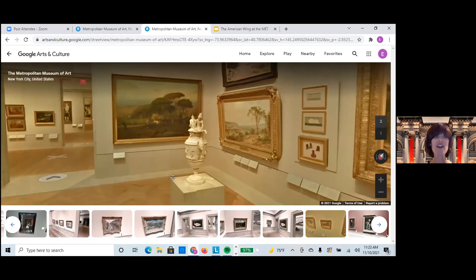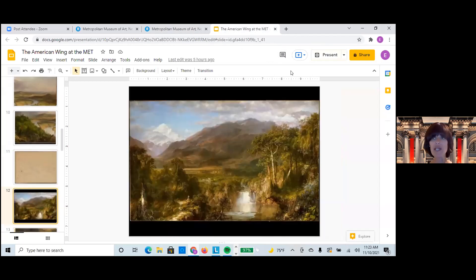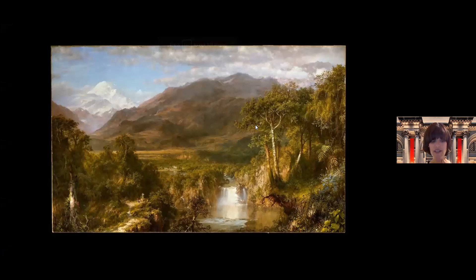This is just giving you an idea of the paintings in the American Wing, and we're going to look now closely at Heart of the Andes, done by Frederick Edwin Church, painted in 1859. So to really look at it much closer, we're going to go back to my PowerPoint. The first generation of Hudson River School artists focused on the American landscape — the Hudson River, the Adirondacks, the Catskills — but the second generation expanded to the American West and to South America, which is what we're going to see now in the next two paintings.